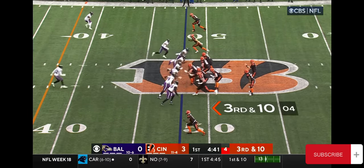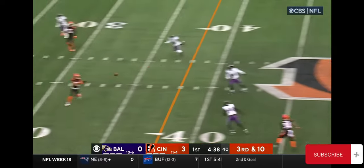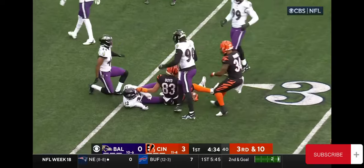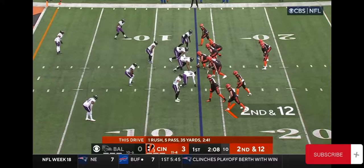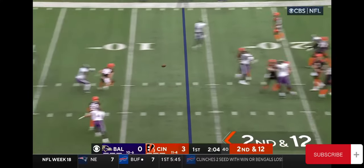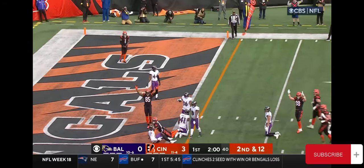Jamar Chase in the end zone — not giving up that big play. P. Ryan back there, third and 10. Getting away again from Hamilton, now he throws the ball, caught on the play, and grabbed by Boyd. Second down and 12 — Burrow, caught, Boyd dives to the one, inside the one.